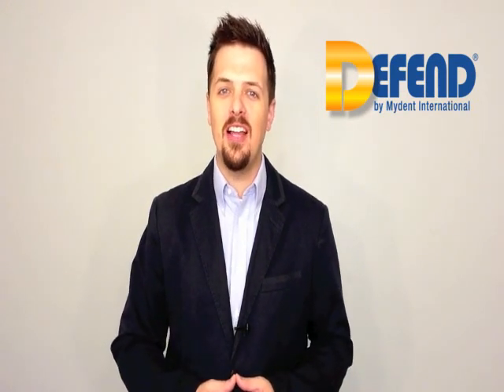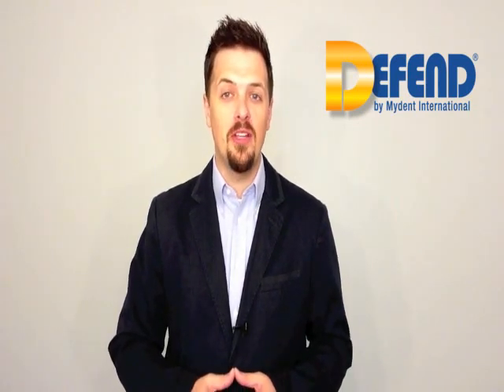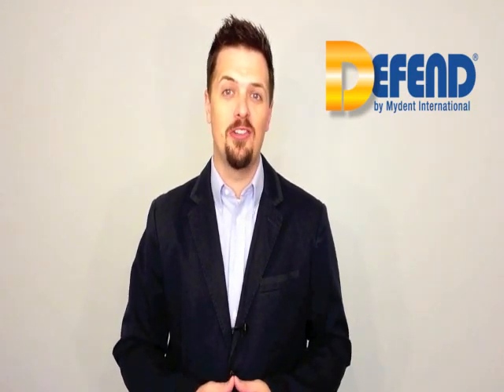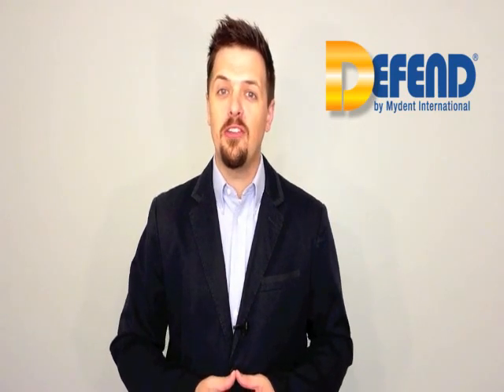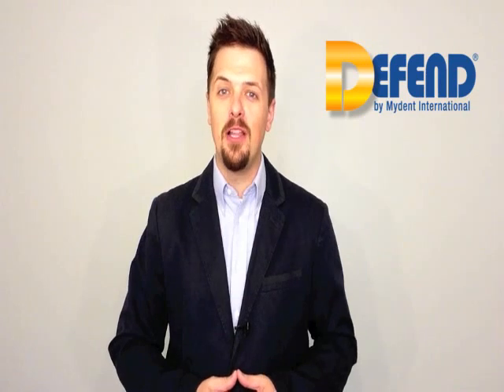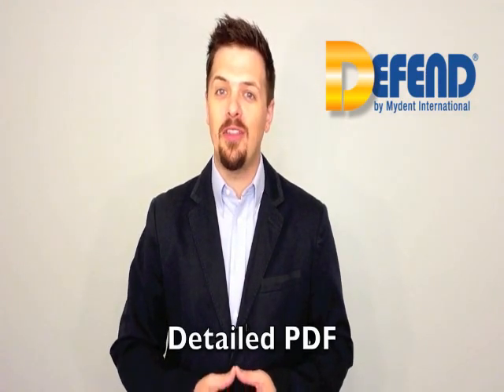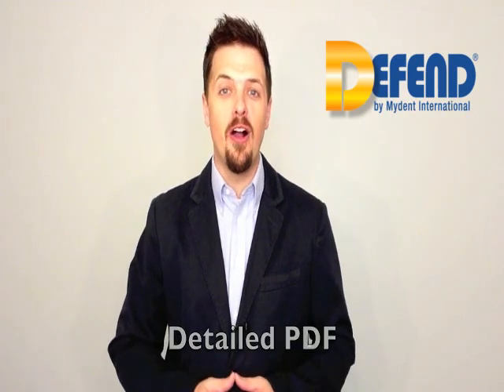This service includes detailed documentation of test results as well as a reminder system to help dental professionals stay on schedule. Learn how you can protect your staff and patients through spore testing by visiting the link below this video. You'll also find a detailed PDF with handling instructions for your office.